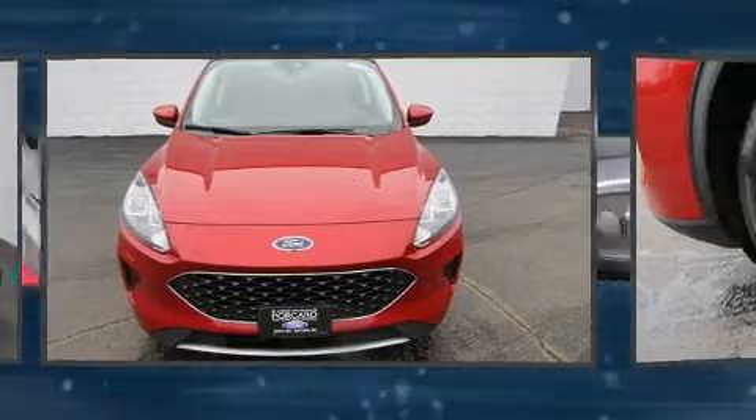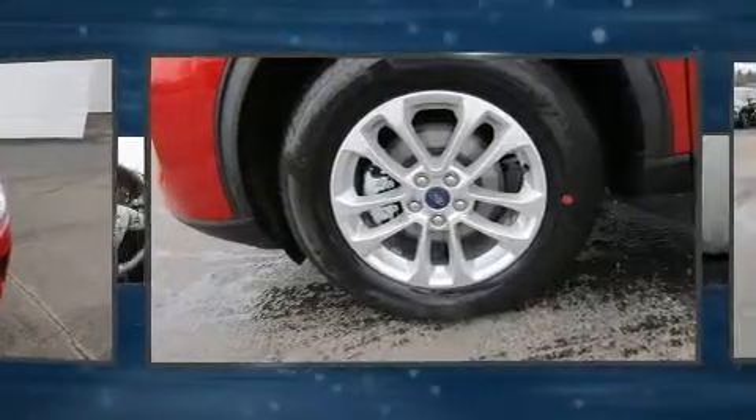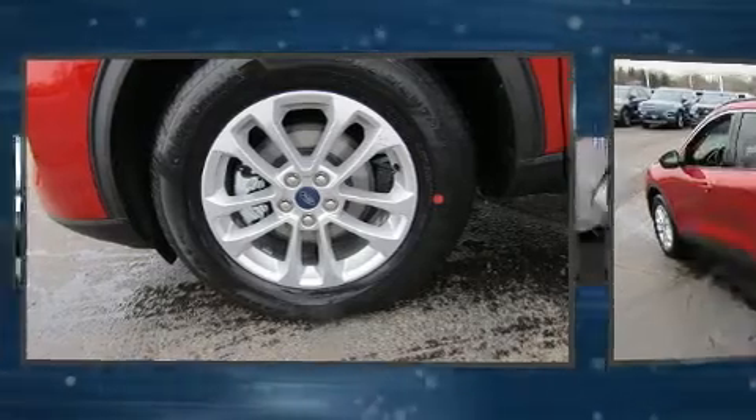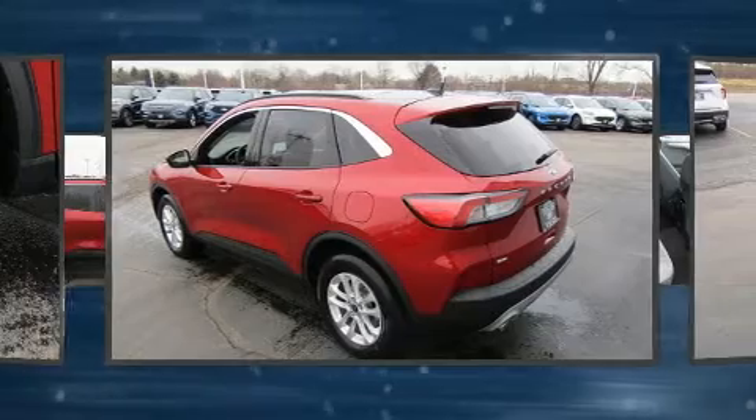The following features are included: front and rear reading lights, a trip computer, an outside temperature display, heated seats, remote keyless entry, and cruise control.